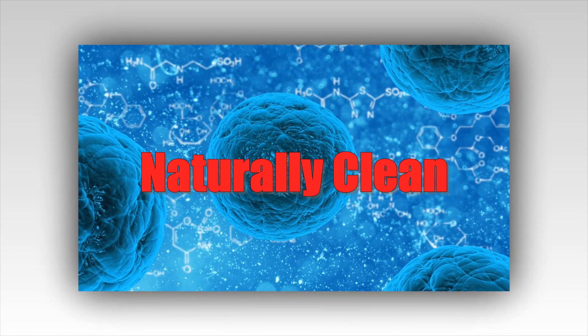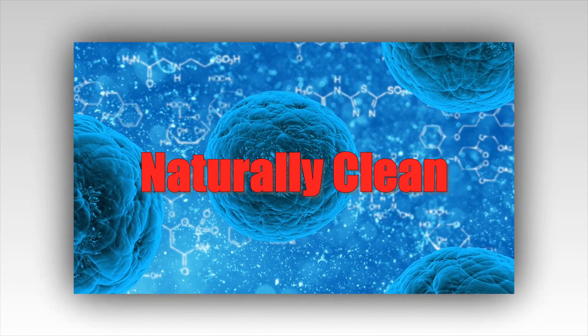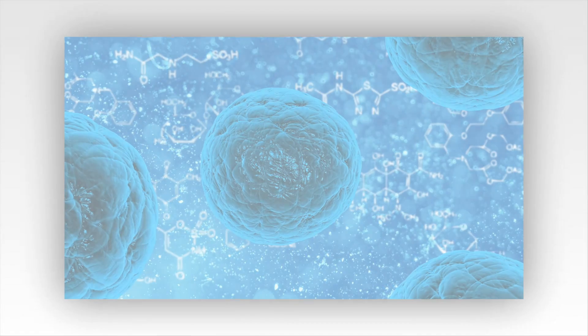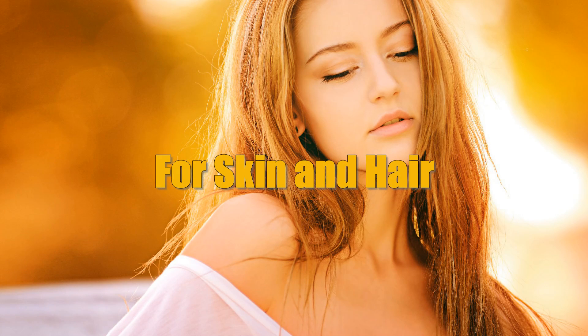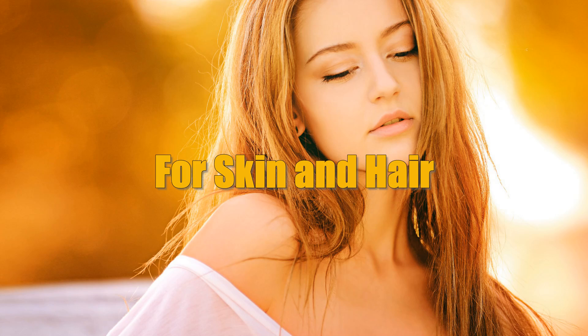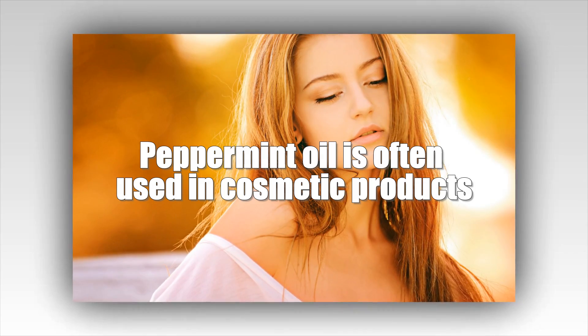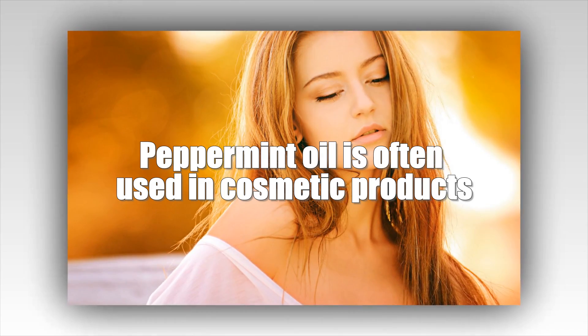Naturally clean. Peppermint oil is full of antibacterial properties and a pleasant scent, and can be used to freshen your house naturally. For skin and hair, peppermint oil may help soothe itchy skin and may have the ability to stimulate hair growth in humans. It is often used in cosmetic products. A 1% solution of peppermint oil has been found to improve how long itchiness lasts and the severity of an itch.